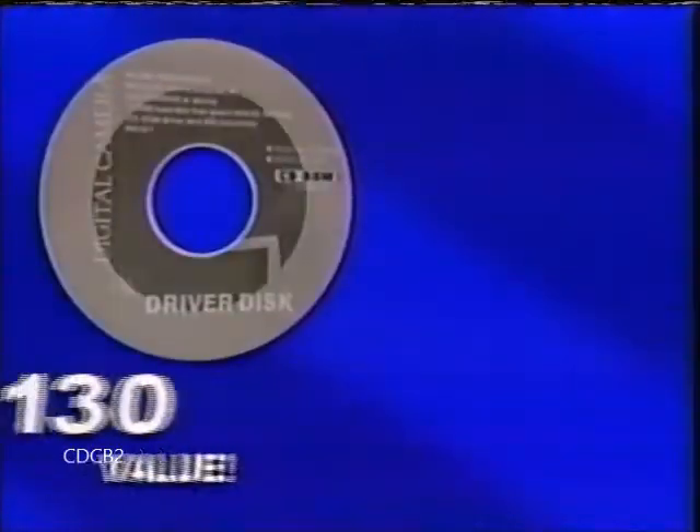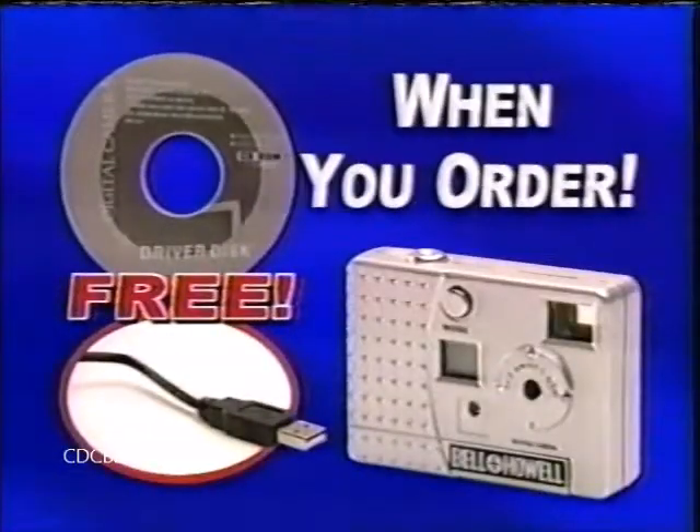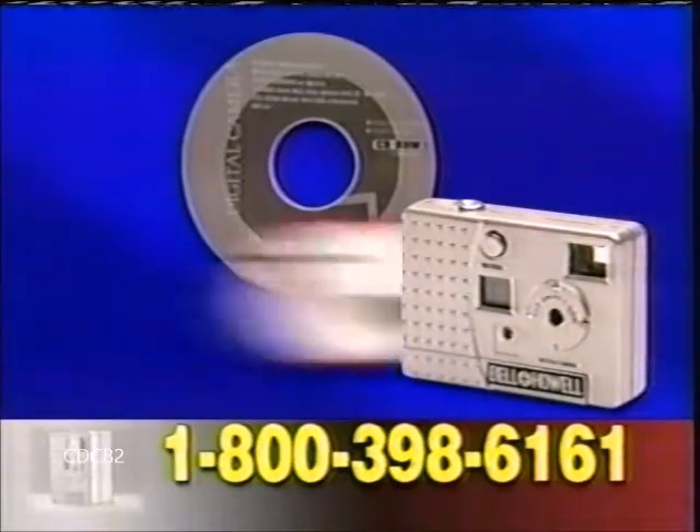Alone, the software is a $130 value, and the connector sells for over $20, but they're yours free when you order. Other digital cameras can cost well over $300. But if you call right now, you get the Bell & Howell Keychain Digital Camera Package, including the software and USB connector.